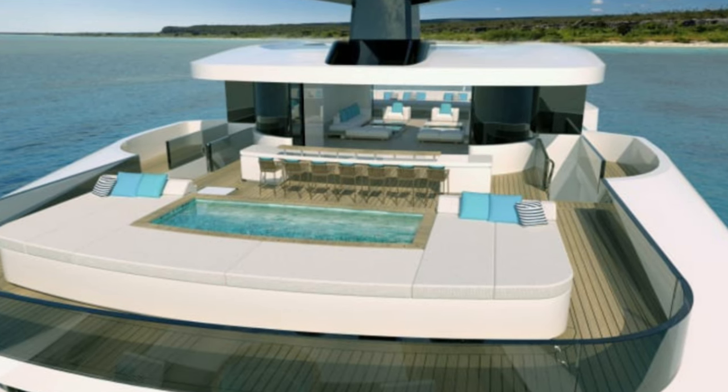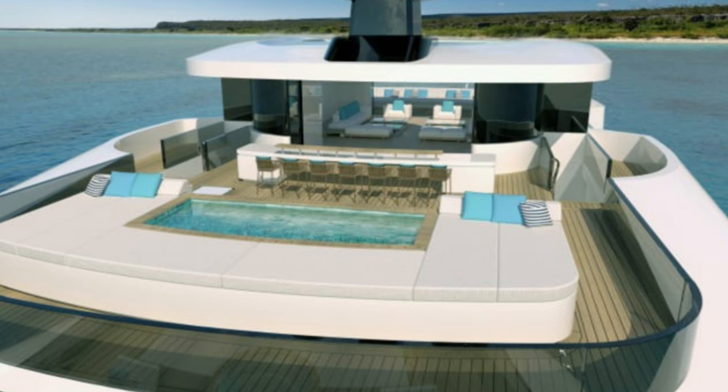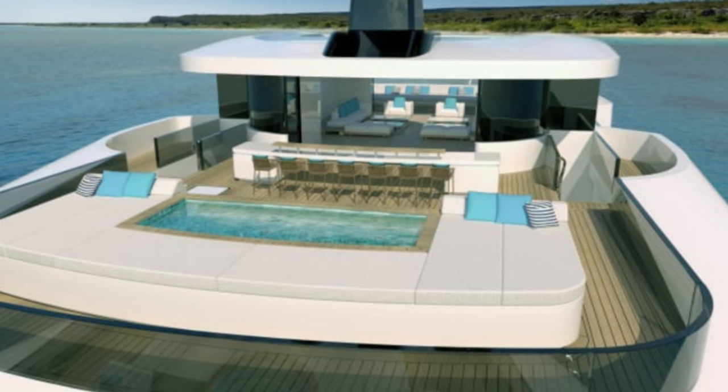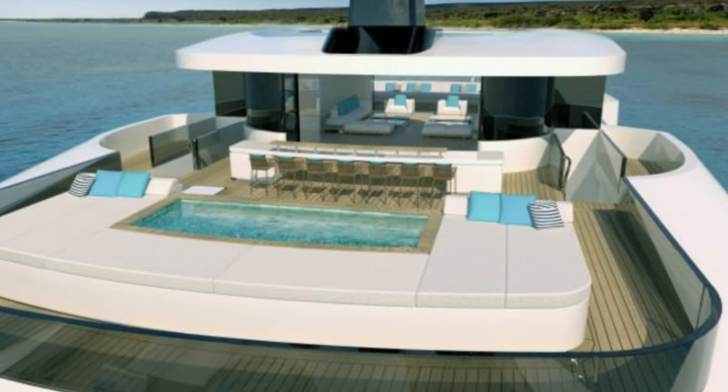Entry to the owner's deck can be blocked via a set of sliding doors to allow for as much privacy as possible, but those who are invited in will have access to a jacuzzi and a huge sun pad area. There's also an on-board sun deck with another jacuzzi, as well as a bar.